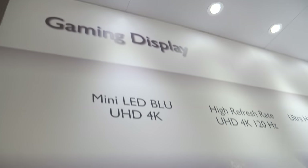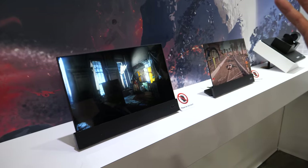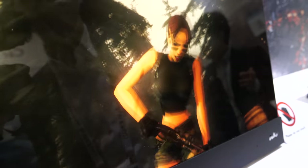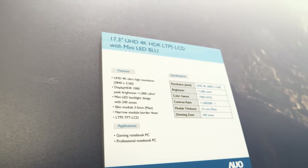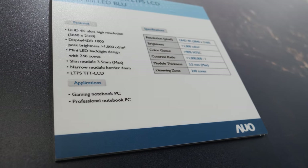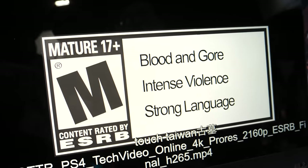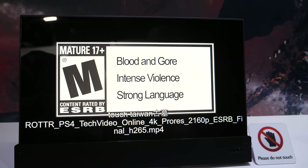This year AUO's theme is Mini-LED. They have a 4K Mini-LED display applying 240,000 LEDs. The picture quality is described as awesome, with a peak brightness of over 1,000 nits, based on LTPS TFT LCD technology.